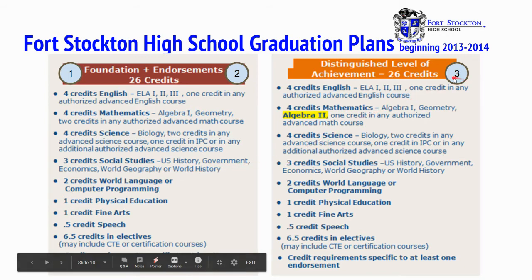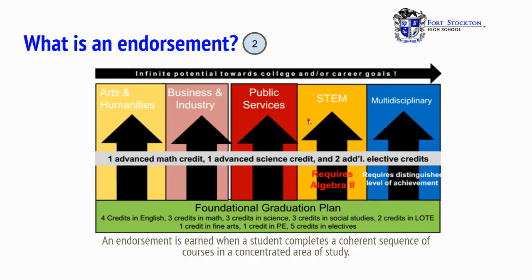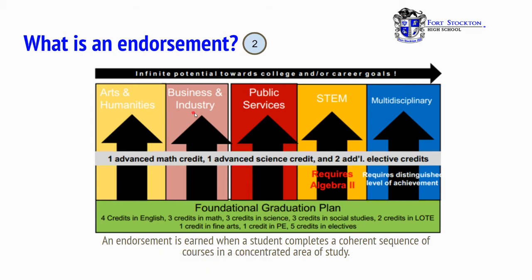On the right side, you'll see that distinguished level of achievement is the 26 credits covered on the left side with the addition of Algebra 2. An endorsement is the foundational graduation plan — all the classes listed here — plus an endorsement of your choice: arts and humanities, business and industry, public services, STEM, or multidisciplinary. An endorsement is earned when a student completes a coherent sequence of courses in a concentrated area of study.